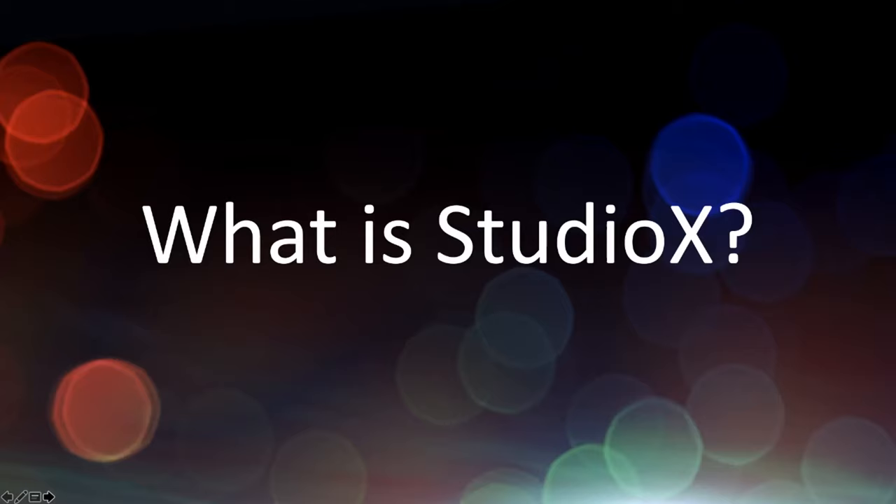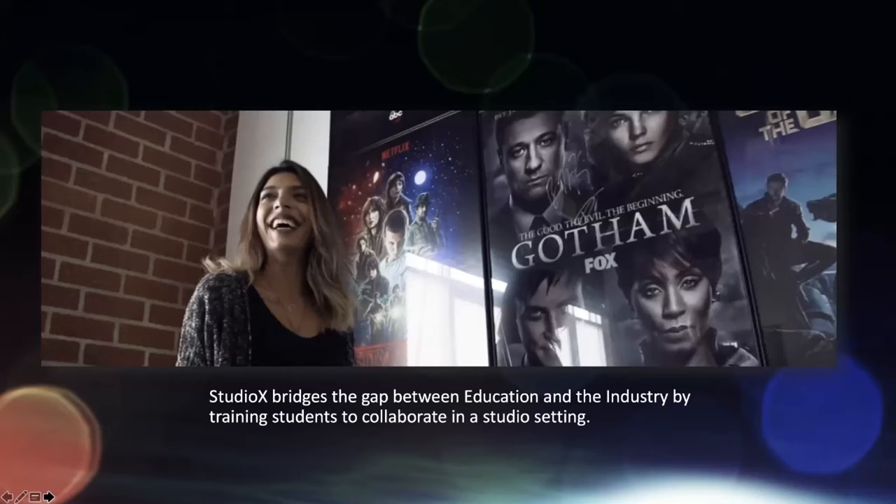So, what the heck is Studio X? Studio X is our premier program at Academy of Art University, where we're bridging the gap between your education, your academic studies, and the industry, so that we can train you to collaborate in a studio setting. Everything in the animation and visual effects industry requires that you're good at your specific track — animation, modeling, compositing, texture and lighting, or producing — but also that you understand the pipeline, meaning all the steps to make a film from beginning to end, and who's in front of and behind you, so you come together as a team to deliver the film.